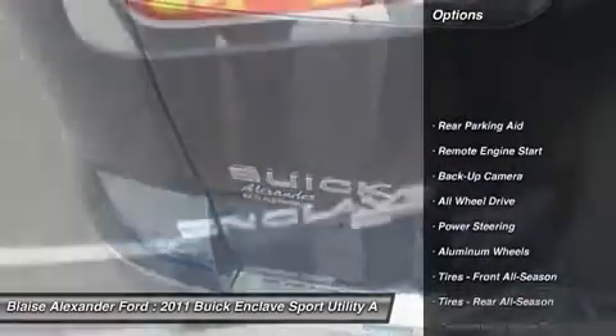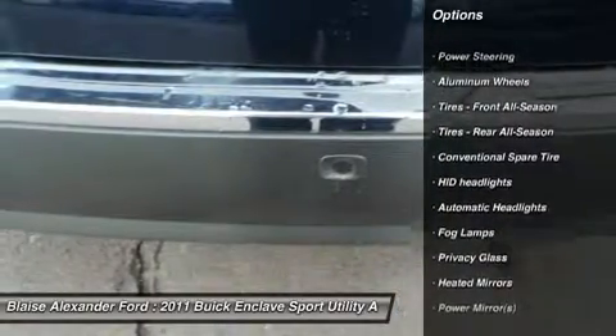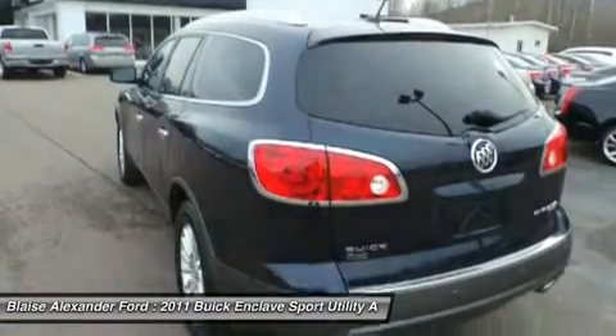Steering wheel audio controls, all-wheel drive, power passenger seat, power lift gate, remote engine start, adjustable steering wheel, power steering, cruise control, aluminum wheels, floor mats.